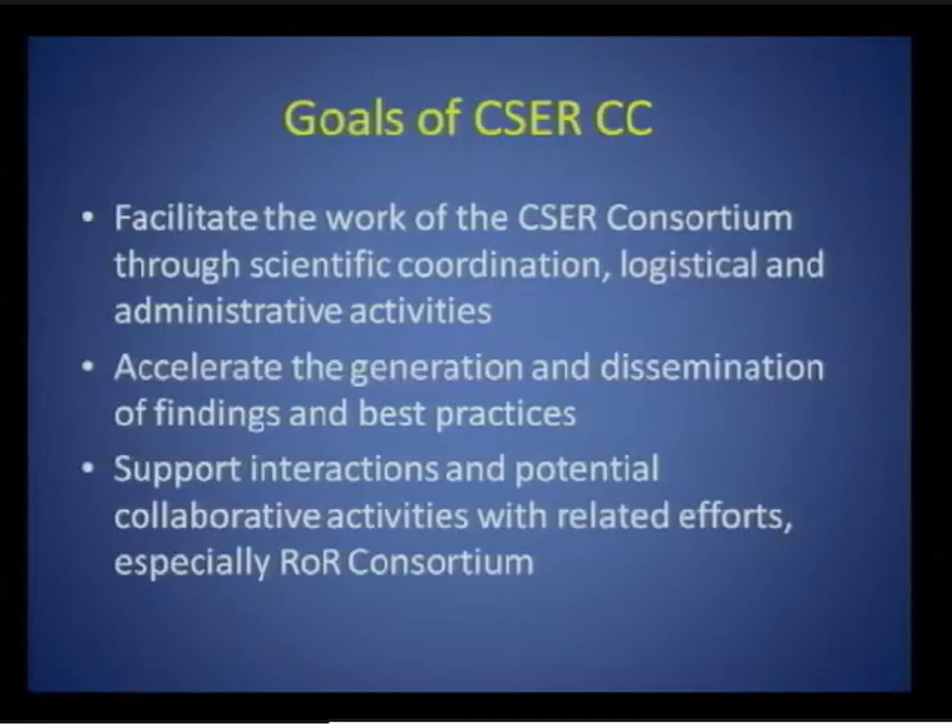The goals of the coordinating center would be as follows. First, to facilitate the work of the consortium through scientific coordination of its many moving parts, as well as logistical and administrative coordination. A second goal would be to accelerate the generation and dissemination of findings and best practices, by identifying key consortium challenges and opportunities and accelerating the resolution of those issues. A third goal would be to support interactions with related efforts, especially the return of results consortium — comprising the CSER investigators as well as nine other grants — focused on consensus and policy development around return of results.